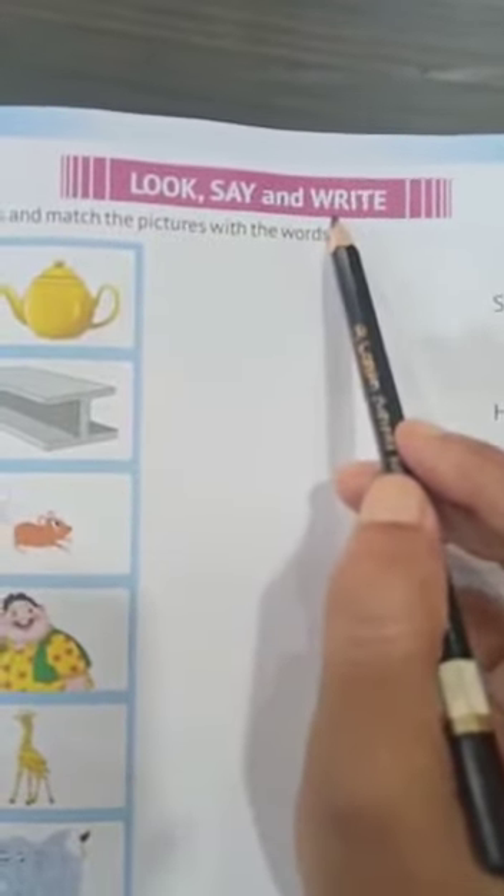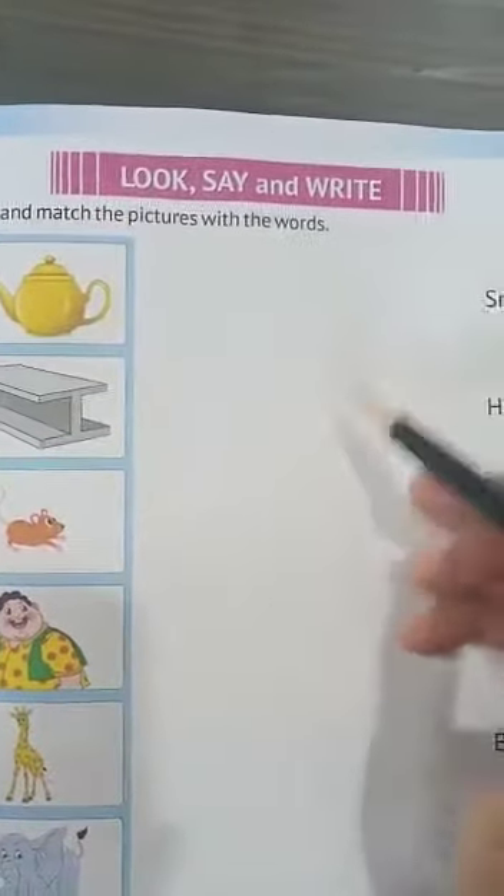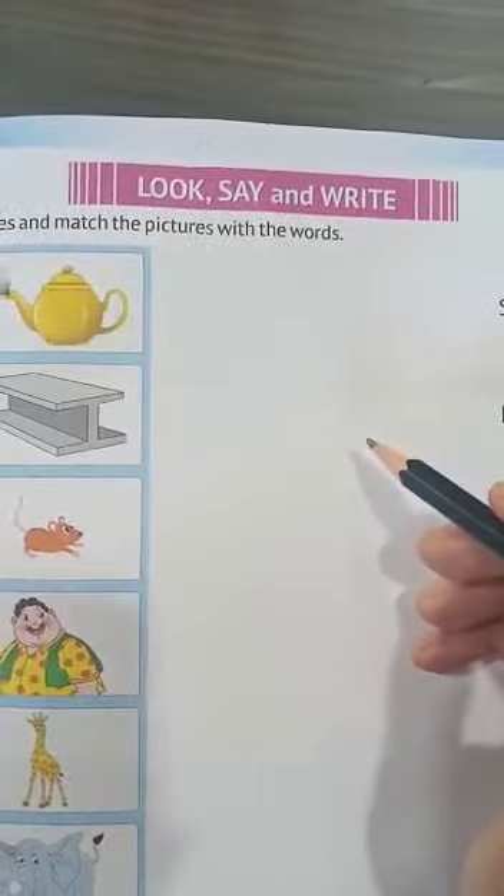Dear students, in this page, like earlier, again written: look, say, and write. So you have to look first, then say what is this, then you have to write. But here nothing is about writing — you have to match only. So let's start.